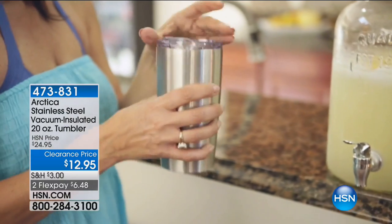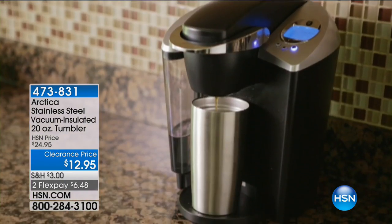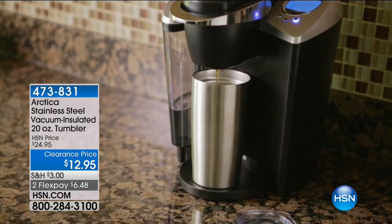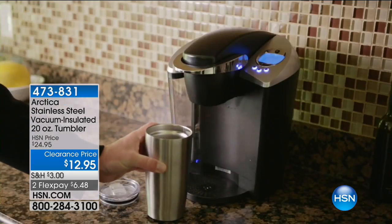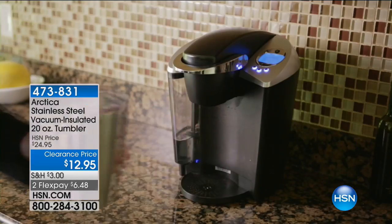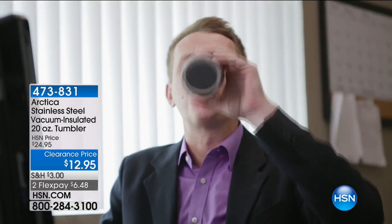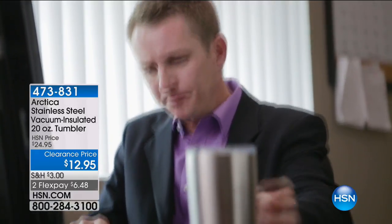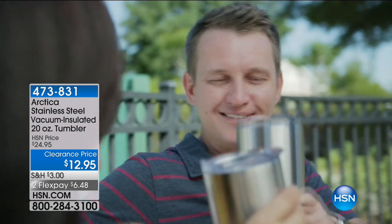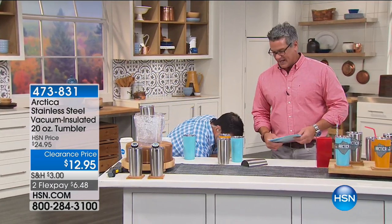We also have the 20-ounce single at $12.95 — same technology, you just get one. No matter what color, the stainless steel original is what everybody loves. It's two payments of $6.48. People are buying more than one. You can also grab that if you'd like.